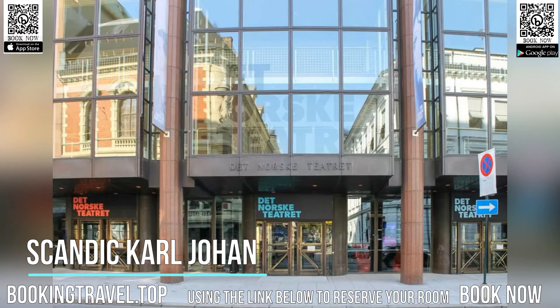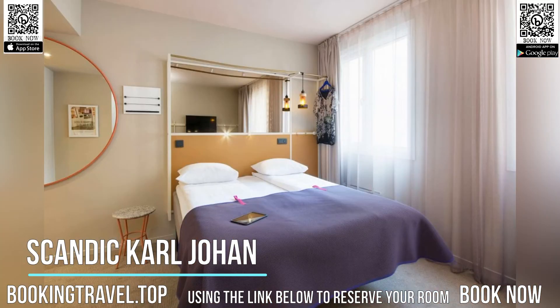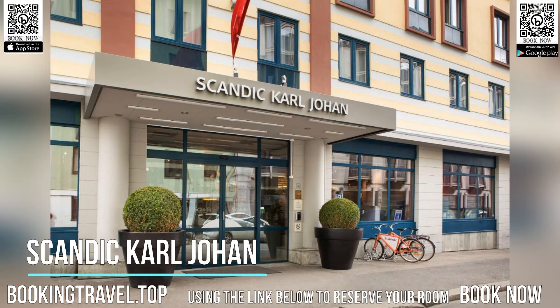Area attractions include the Royal Palace which is 701m away, while Akershus Brygge and Akershus Fortress are within 10 minutes' walk. Book now at the best price guaranteed, using the link below to reserve your room.